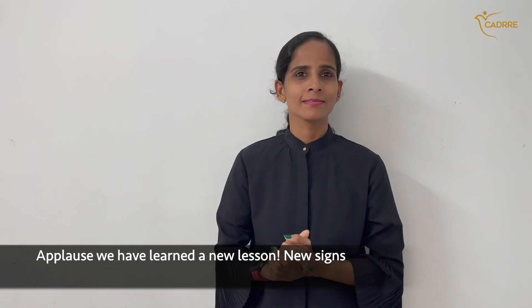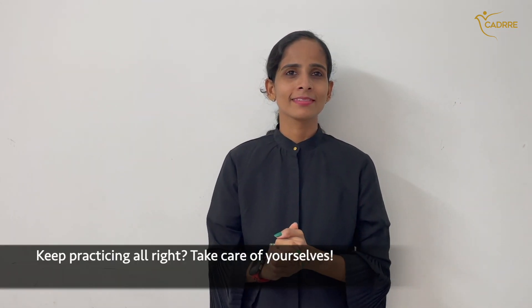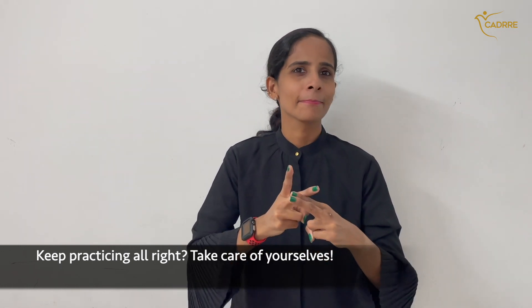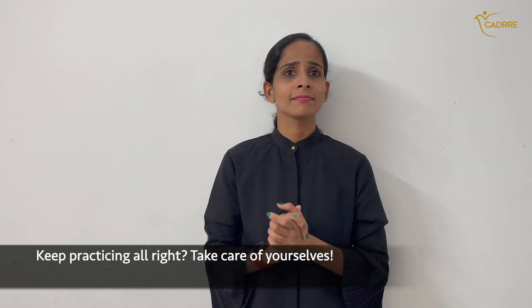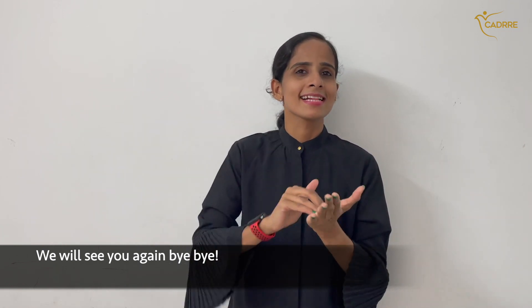We have learned a new lesson, new science. Keep practicing. Take care of yourselves. We will see you again. Bye bye.